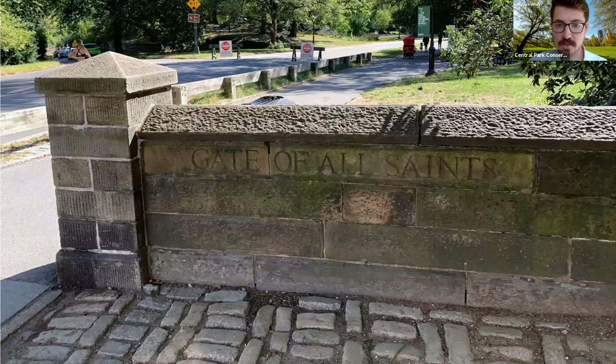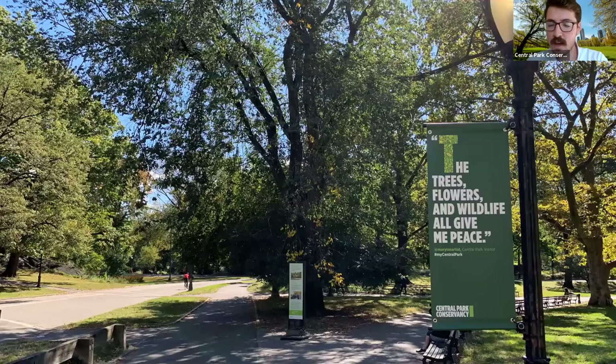Here we are on Central Park West, northwest of the reservoir, at the Gate of All Saints. Just past this gate I noticed one of these banners that have popped up over the last few months. I like hearing your comments in the chat, and it's nice to see what visitors have to say around the park as well. This visitor said, 'The trees, flowers, and wildlife all give me peace.' I certainly feel that way — that's why I love working at Central Park, and I hope these short walks give you a sense of that peace.